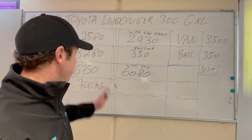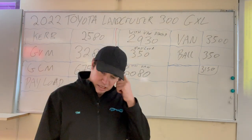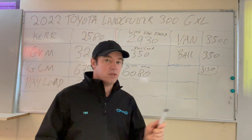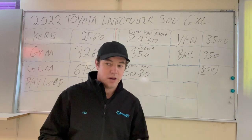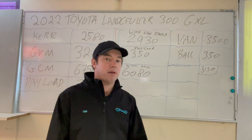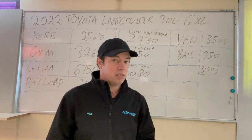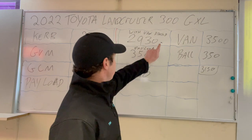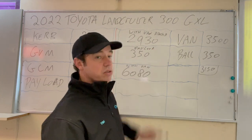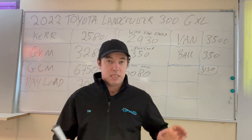The maximum GCM we're allowed is 6,750. We're only at 6,080, so we've got plenty of GCM room. People ask how that works — the car weighs 2,930, the van now only weighs 3,150. Drive onto a weighbridge together and you'll get 6,080, because that 350 kilos has moved from the van onto the car. This is where people often get confused with GCMs.